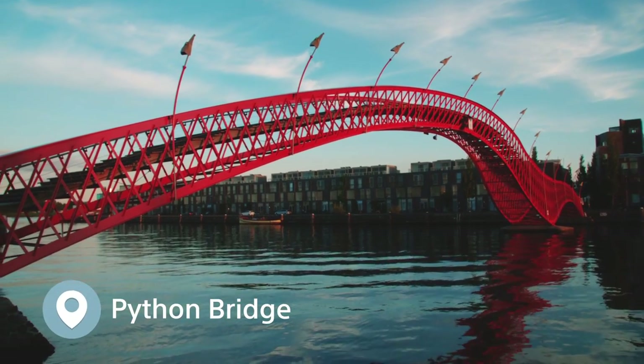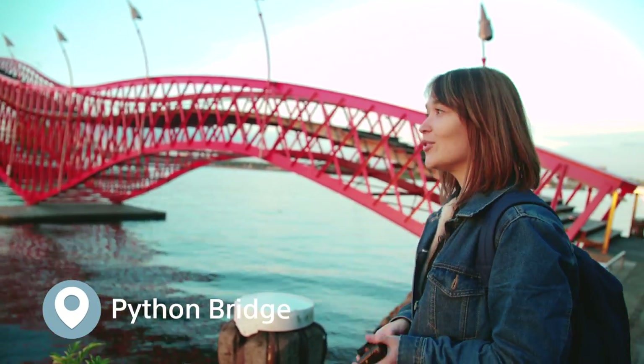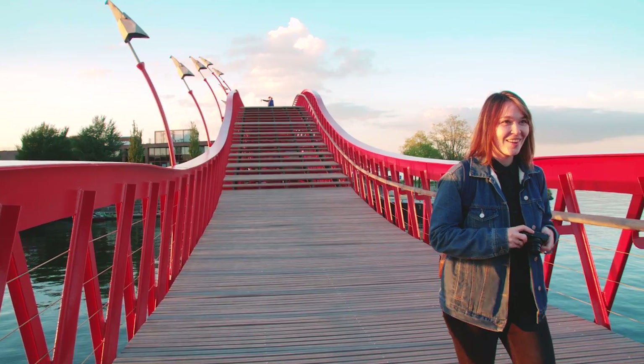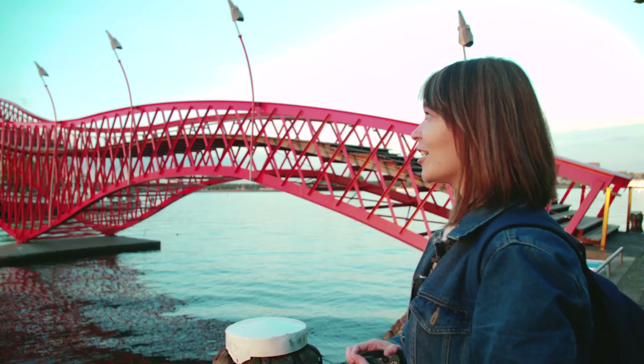This is the Python Bridge. It's not really the typical Amsterdam bridge, but it's one of my favorite locations, especially because it's not so well known. I like that it's not ordinary.